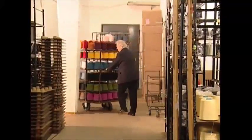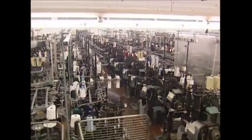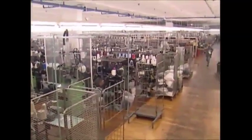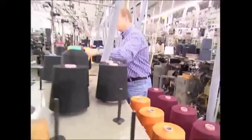Over in the sewing hall, 400 knitting machines are constantly churning out socks. They knit a whopping 45,000 pairs a day.